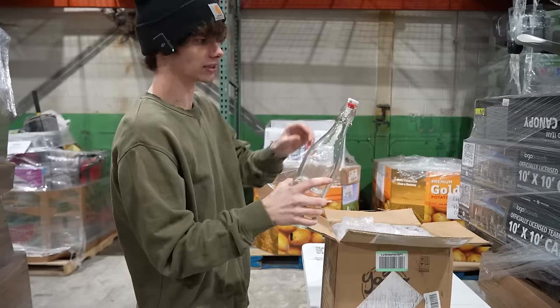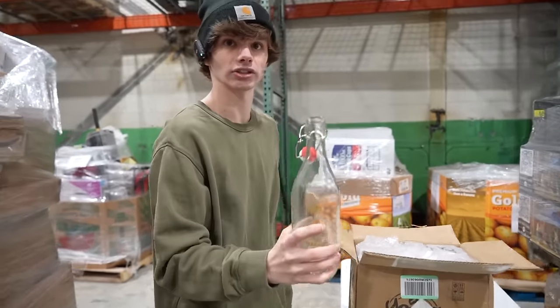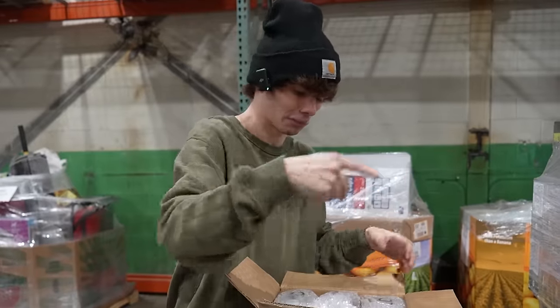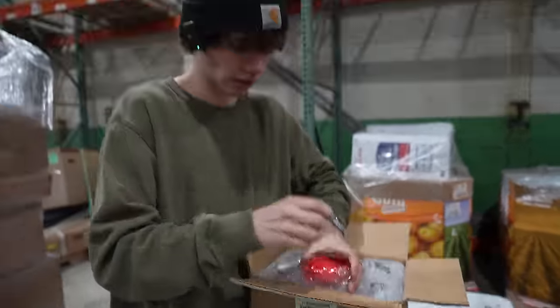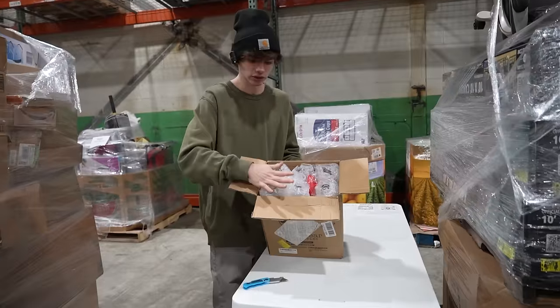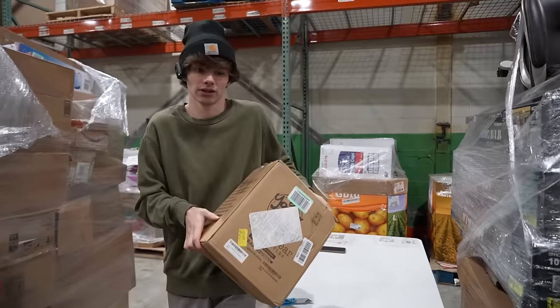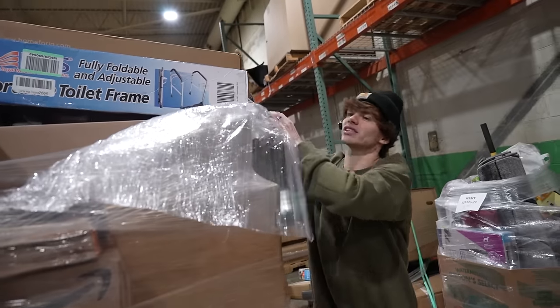We've got some bottles right here with an airtight seal. We could probably use these bottles to get our drink from that pitcher thing. It comes with six of them plus a pour spout. The six-pack is worth about $30 on Amazon — I'll give it a value of $20.